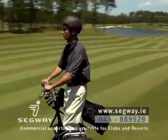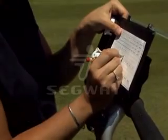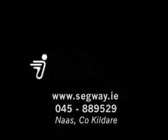The Segway X2 allows you to play your own game and plan your next shot as if you were walking. Speed up your game with the Segway X2.